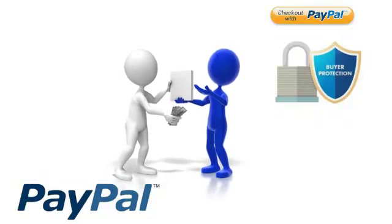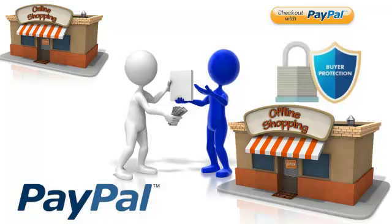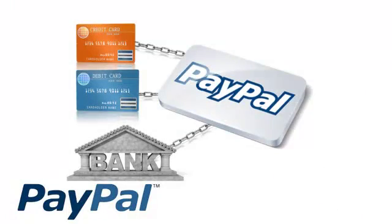PayPal is a safe and easy way to transfer money between buyers and sellers of both online stores and offline or brick and mortar stores. As a buyer, all you need to do is link your credit card or debit card and or your bank account to PayPal and you're good to go.